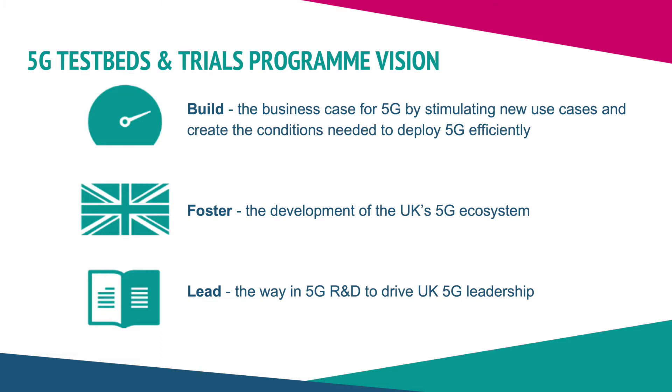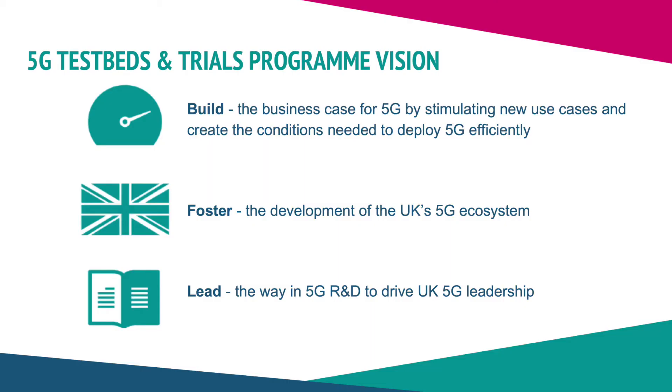The 5G Testbeds and Trials Programme's main vision is to build the business case for 5G in the UK, by stimulating new use cases and creating the conditions needed to deploy 5G effectively. The main focus is to make everybody aware across sectors, and of course with users as well as industry, to communicate the benefits that 5G can enable. We're also trying to foster the development of the UK's 5G ecosystem, involving discussions and working closely with industry bodies, mobile network operators, academia, and users to energise innovation within the UK.